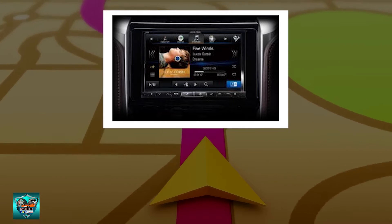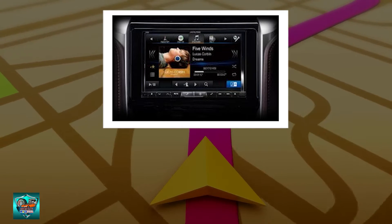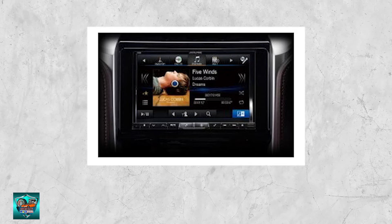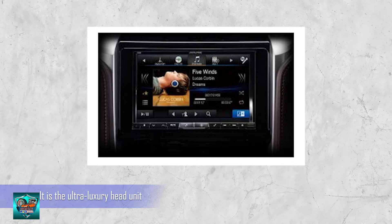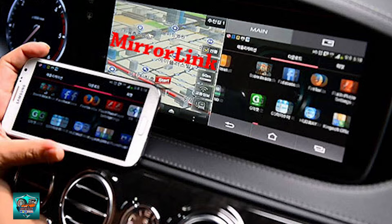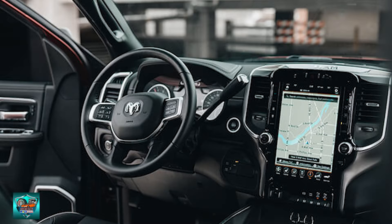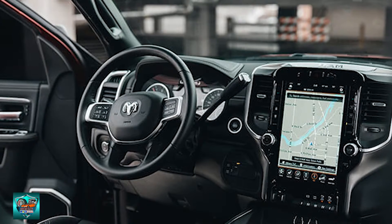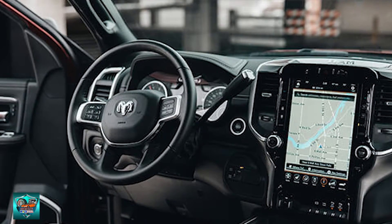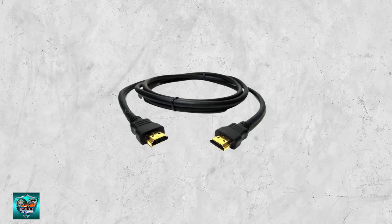The most expensive aftermarket car player is Alpine, where even a simple car player will cost more than RM2000. Alpine can be considered the Bentley and Rolls Royce of head units — truly an ultra luxury head unit. Alpine and JVC do not have built-in Garmin or Papago navigation; however, car lovers can still view navigation apps on the head unit via mirroring. Most aftermarket head units support air mirroring in the higher range, while entry-level models use HDMI cable mirroring.